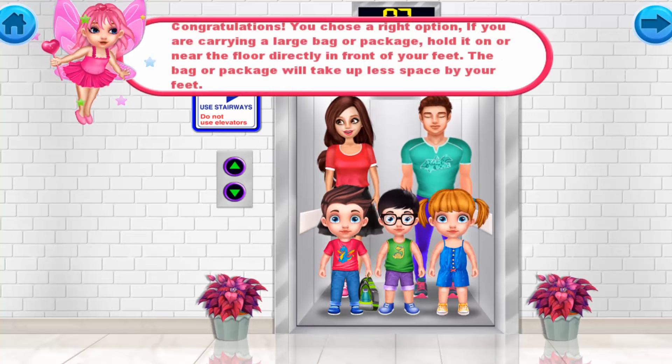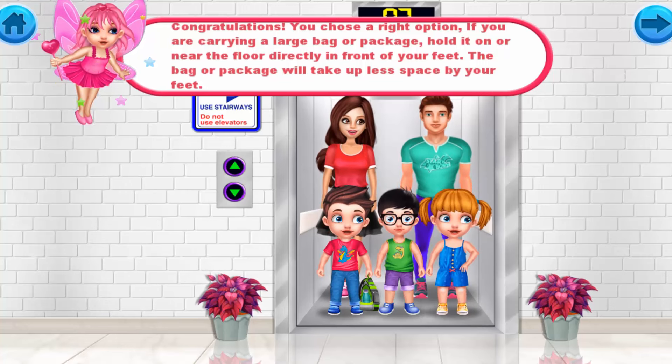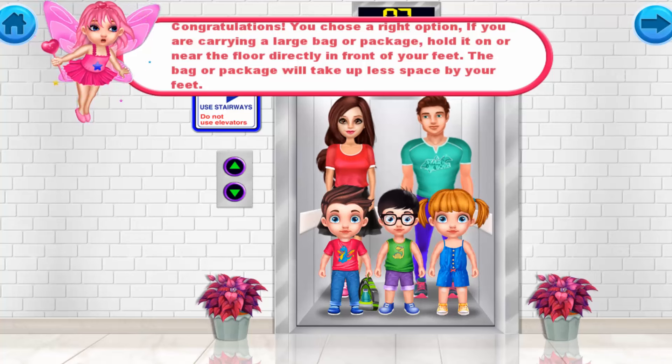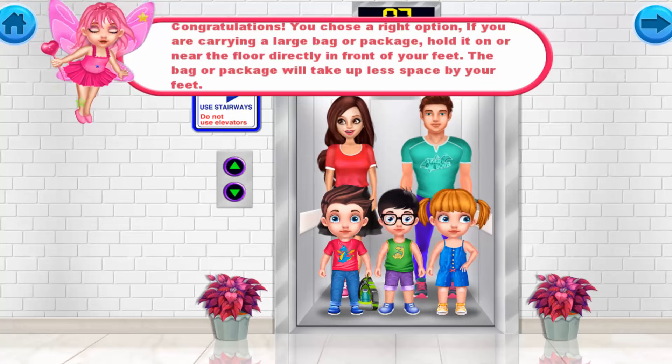Congratulations! You chose the right option. If you are carrying a large bag or package, hold it on or near the floor directly in front of your feet. The bag or package will take up less space by your feet.